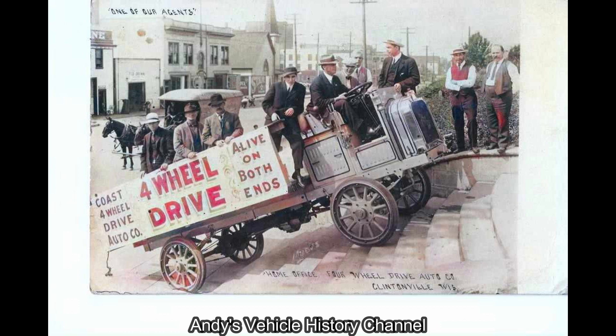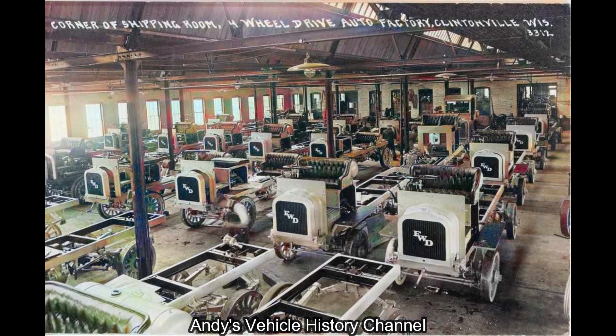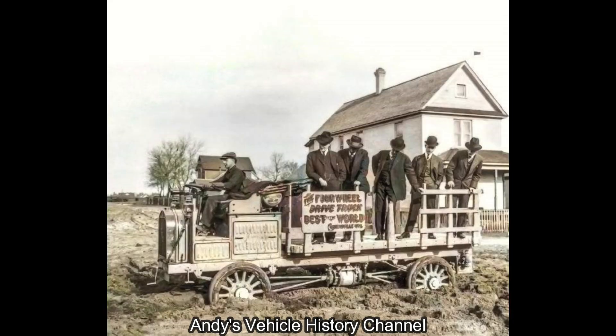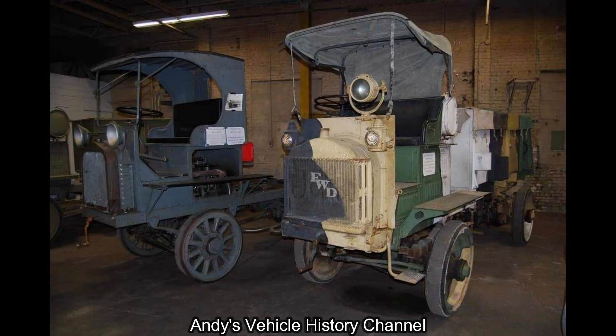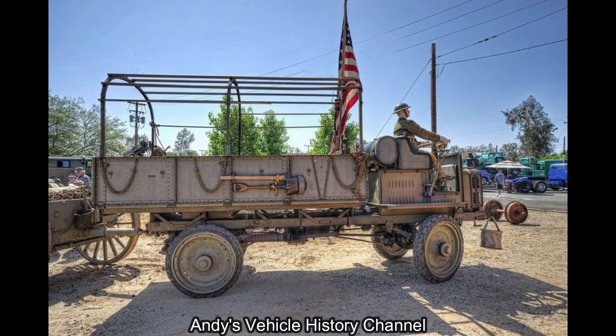Stats: FWD Model B. Type: truck, 3-tonne to 5-tonne, 4x4. Manufacturer: Four-Wheel Drive Auto Company, FWD, Clintonville, Wisconsin. Production: 1912–1919. Trucks were also built at the FWD plant at Clifton, Wisconsin. Powerplant: Wisconsin 4-cylinder inline petrol, water-cooled, 6,375cc, side valve. Power output: 36 horsepower at 1,800 rpm.